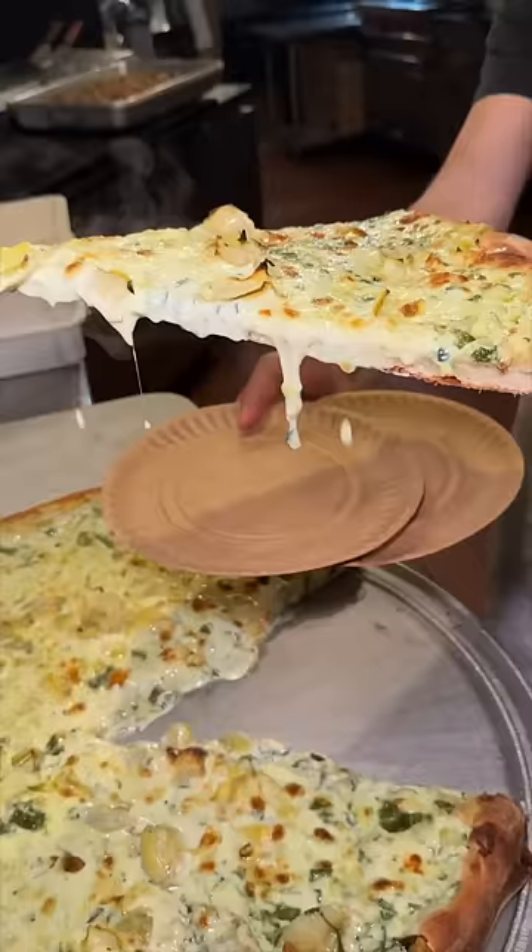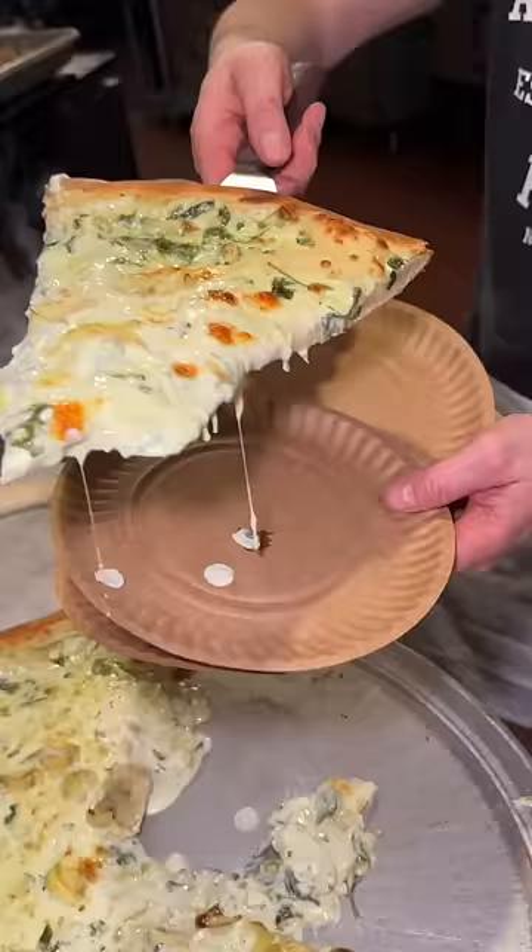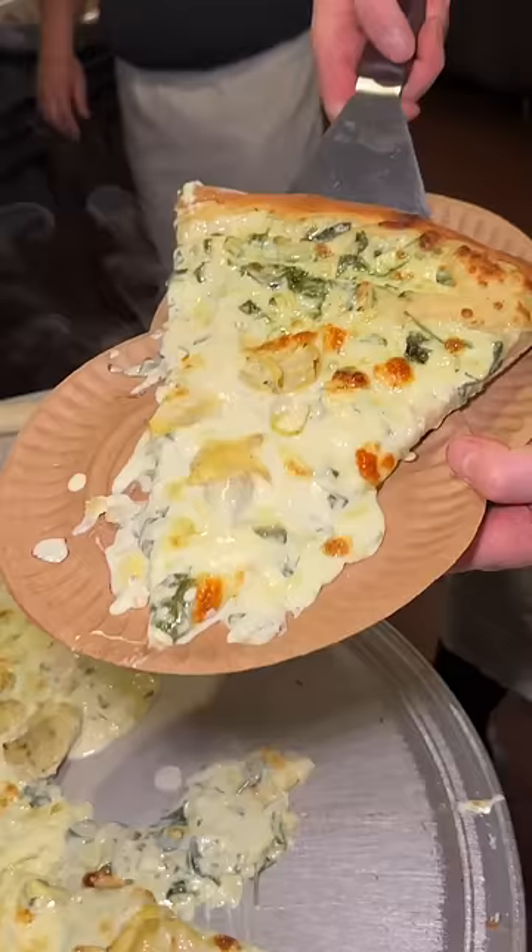Who wants a slice? Make sure to follow us for more food recommendations in New York City and beyond.